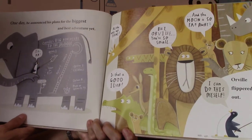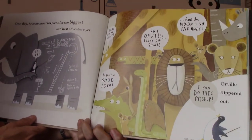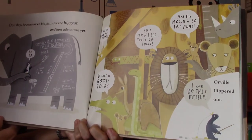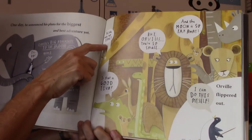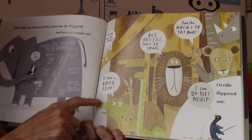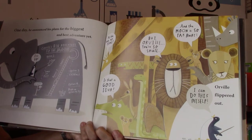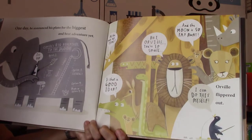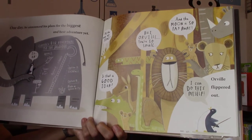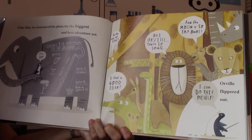All of his friends were thinking about everything Orville said. When you see bubbles on top of their heads, it means it's a thought bubble. 'All the way up there?' said the giraffe. 'Is that a good idea?' said the alligator. 'But Orville, you're so small,' said the lion. 'And the moon is so far away,' said the baby cub. 'I can do this myself,' and Orville flippered out.